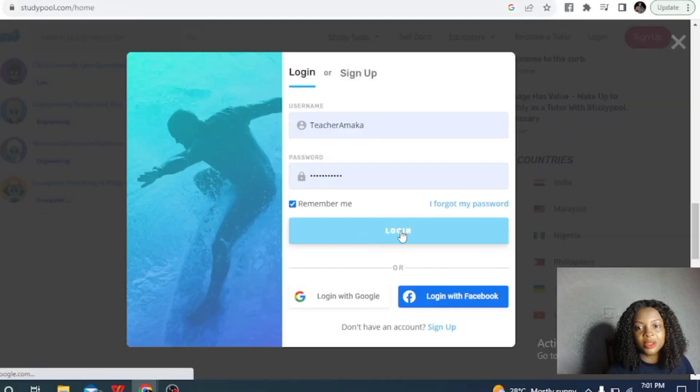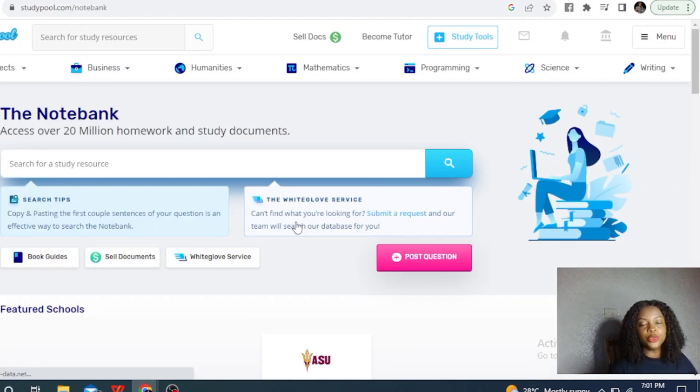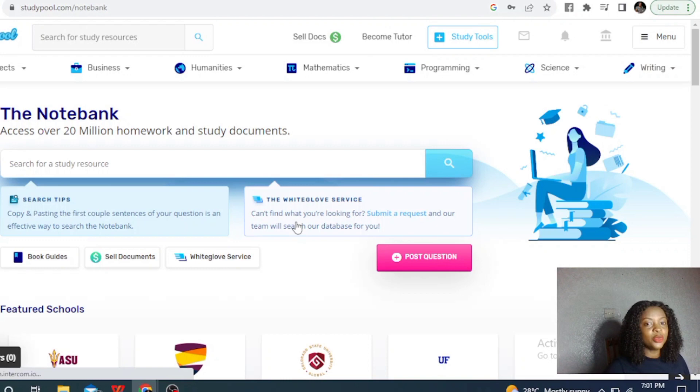I'm going to log into my own account now and show you how it looks from the back end. This is my dashboard — you will need to supply your details, the school you went to, and all of that. These are the things that will make you eligible to be accepted on this platform. As a tutor, once you log into your dashboard, you can have access to documents from other tutors.